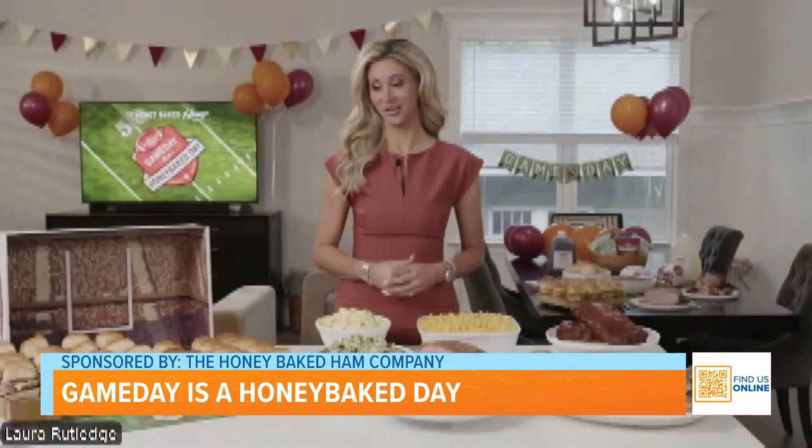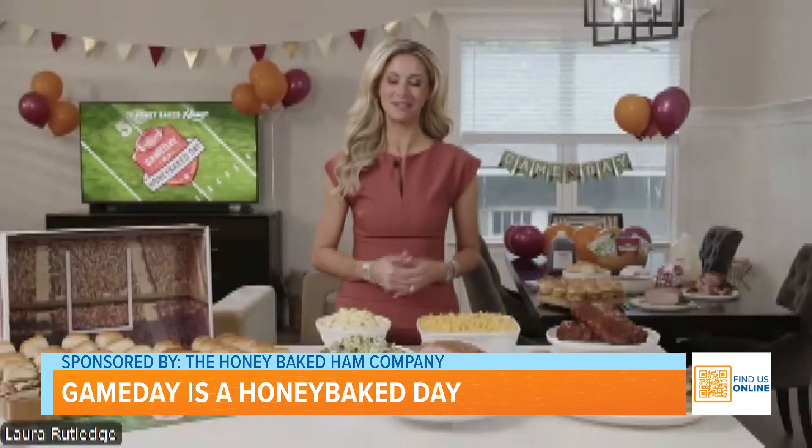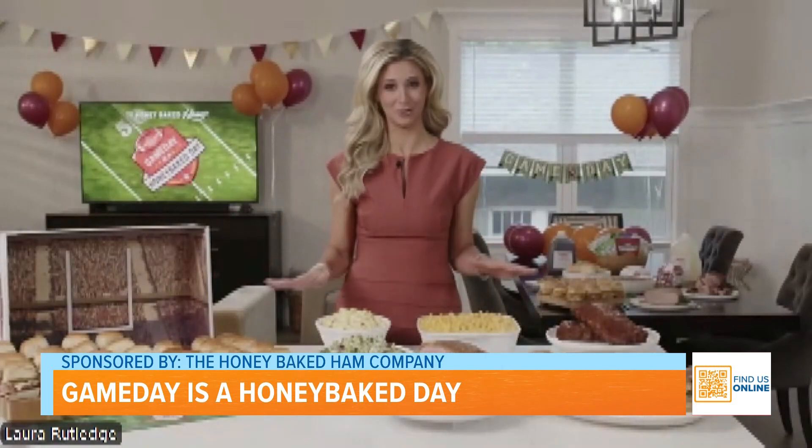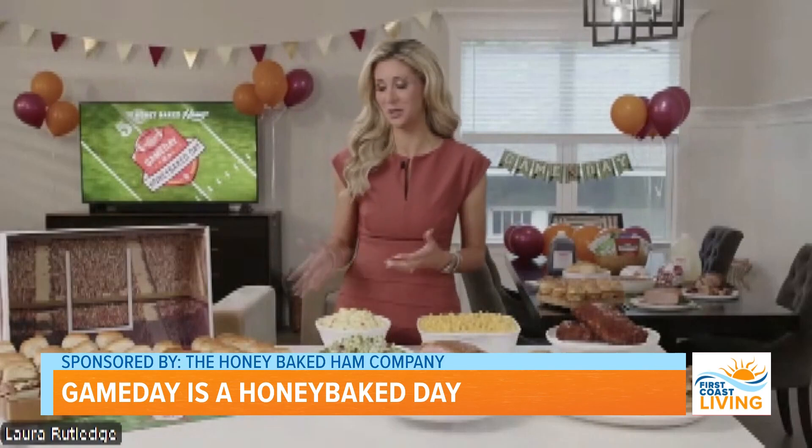Thank you so very much for joining us this morning. We really do appreciate it. So with football season just getting started, what should people be thinking about before their next watch party or their next tailgate? I love your energy — you're getting me excited for football season even more than I already am. And a lot of that has to do with this incredible food that you see in front of me. It's part of the Honey Baked Ham game day spread that you need to go check out right away. We have everything you need for the best possible home gate or tailgate.